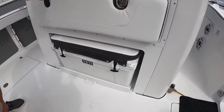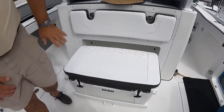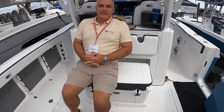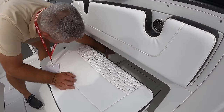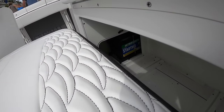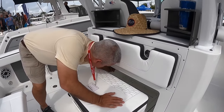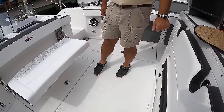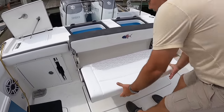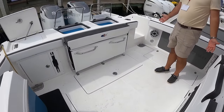Down here we've got our removable cooler on a pull-out slide. This becomes an aft-facing seat with backrest — seems to be the best seat in the house to sit and watch your lines. When you're done, we can take the cooler out. We have removable doors in there for access to our batteries as well as our battery switch panel, so everything is easy service. Then it slides back in, fully supported on its Titan slide, and the aft seat folds up. Now you can see just how big this cockpit is — a lot of real estate to work with.